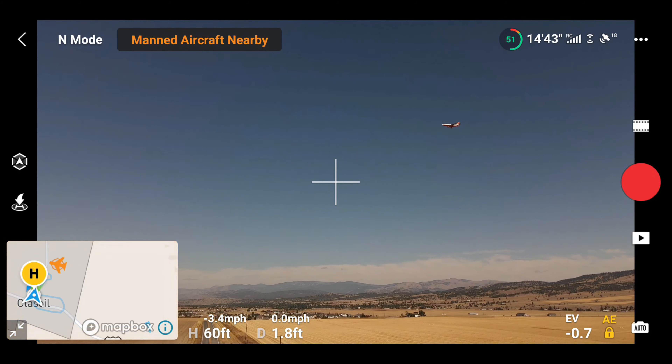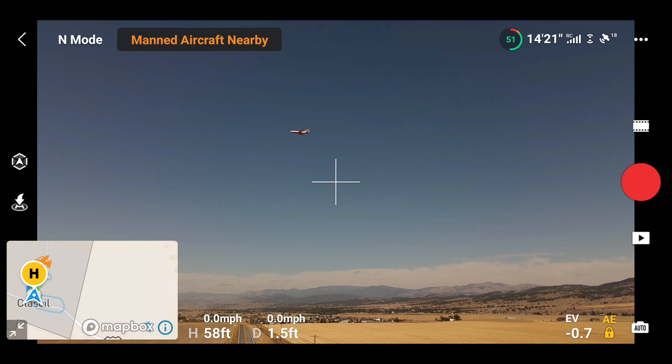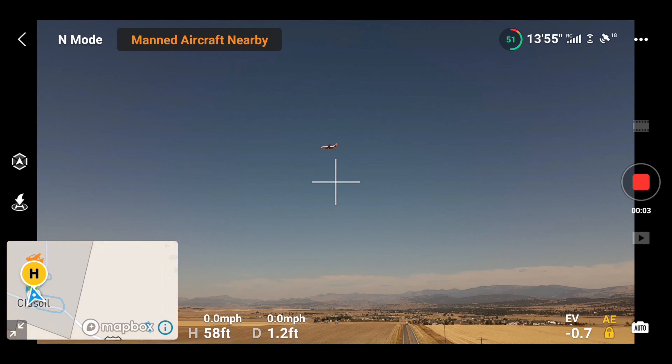And before I knew it, there it was right in front of me. I almost couldn't believe my eyes. Helena has a small airport and there's not a lot of planes that take off there, so I was pretty surprised.